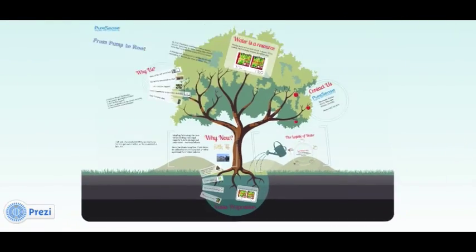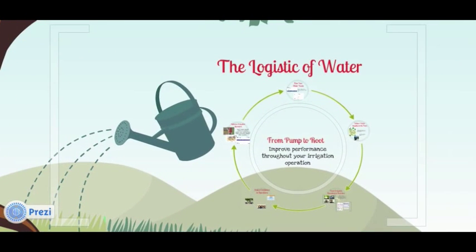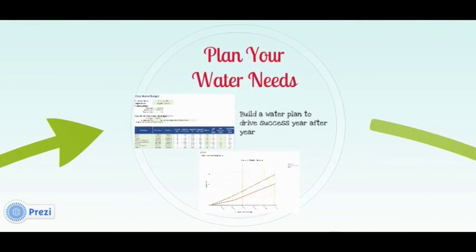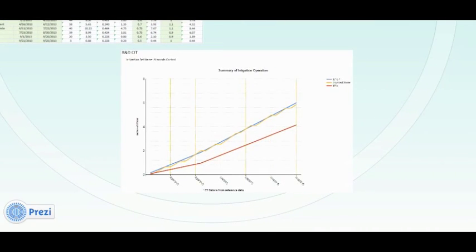So how is this achieved? When PureSense looks at water, it's treating it as a logistical process, starting at the pump and ending at the root. So it's a holistic look at water on the ranch. We start with the planning, offering great tools for crop water budgeting and managing the accumulation of water that's applied.